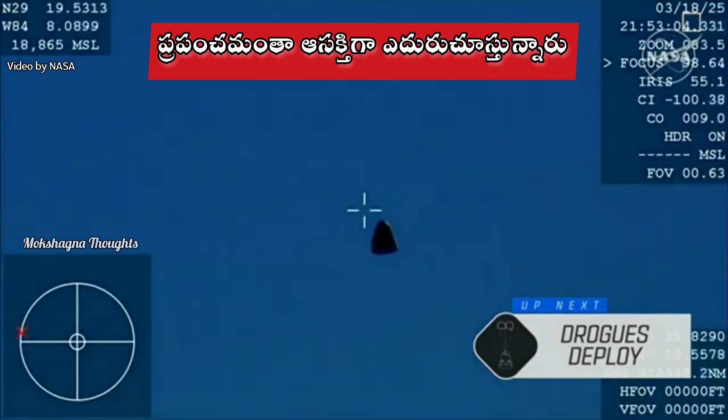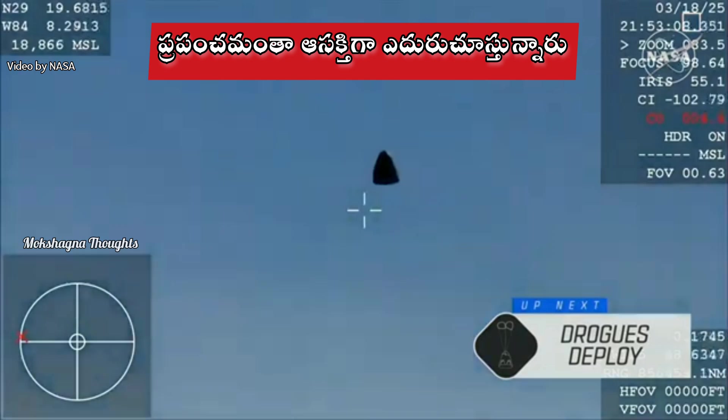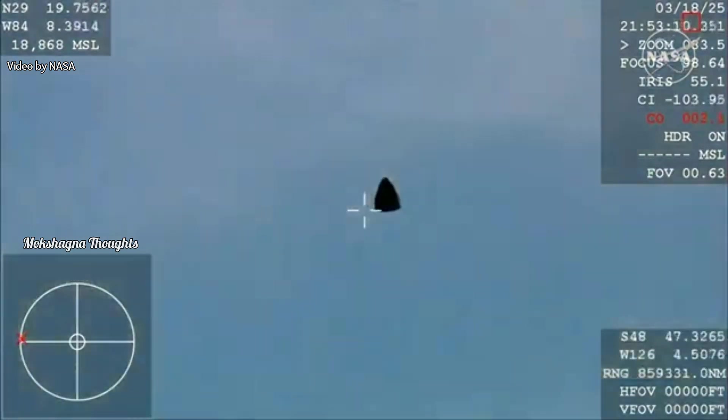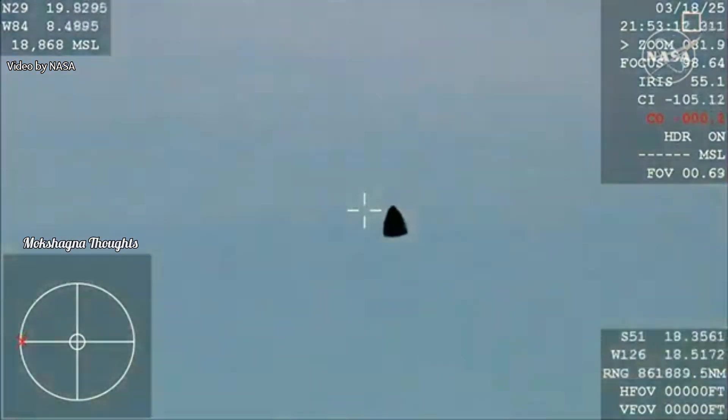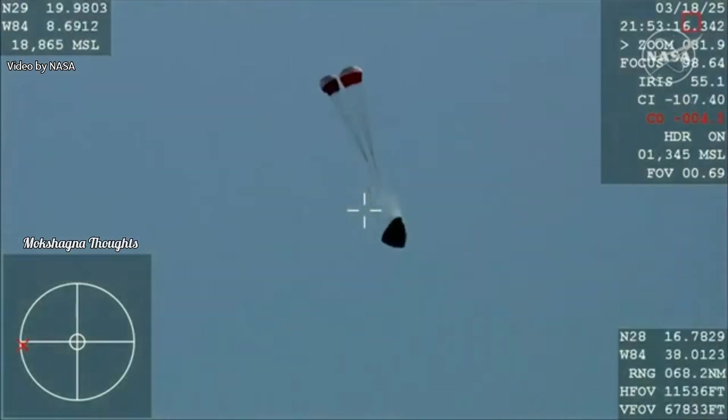We should see it any second now — and there you are, getting a great view of Crew Nine inside Dragon Freedom as it returns back to Earth. We are awaiting the drogue deploys. This view is coming from the WB-57 high altitude plane, and there you see it on your screen.